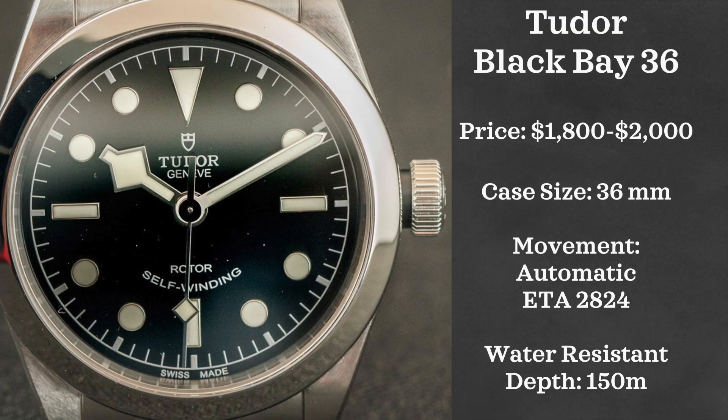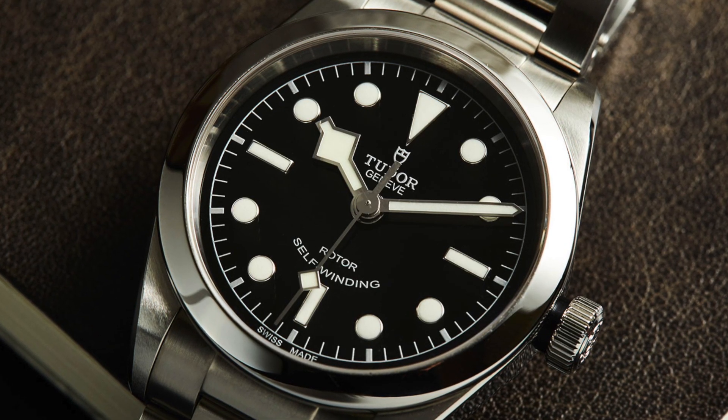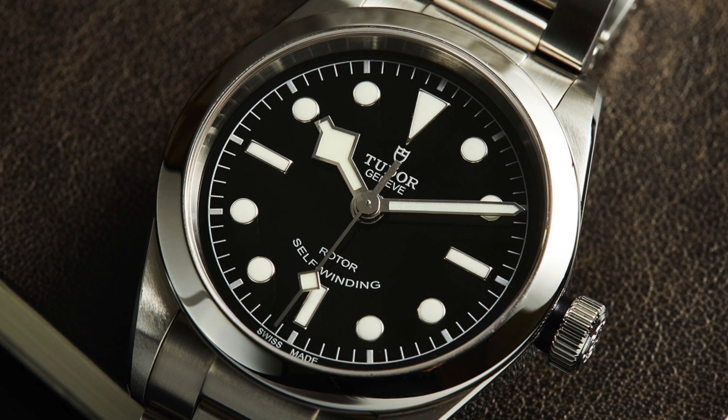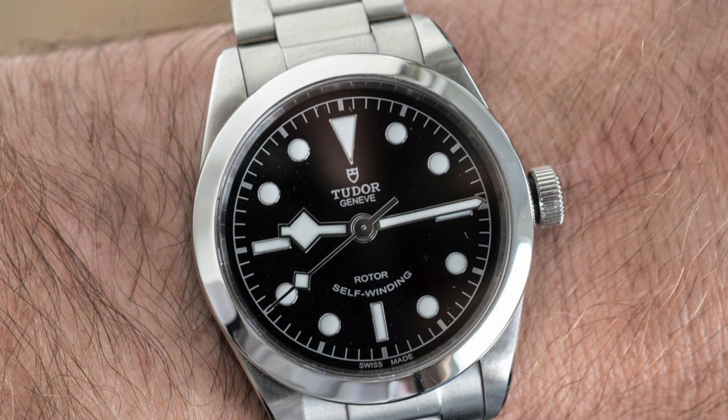Now we have a watch that's not necessarily my favorite — I think I just see it everywhere and I've kind of become fatigued with it — but nevertheless an amazing watch, and that is the Tudor Black Bay 36. This watch is often found higher than $2,000 but can definitely be found on the secondary market for less. It comes with a 36-millimeter case, is water resistant up to 150 meters, and is powered by an ETA 2824 automatic movement.